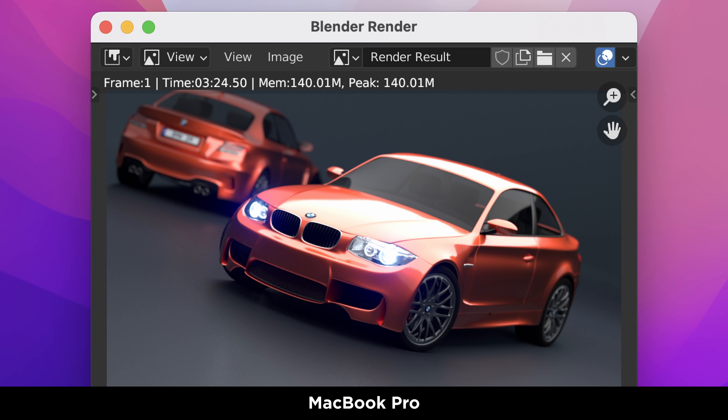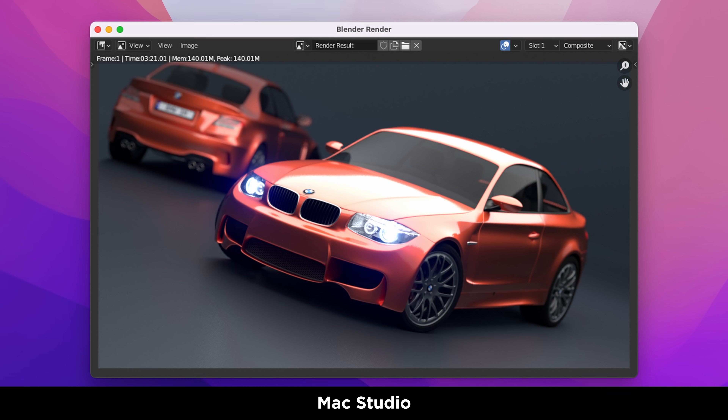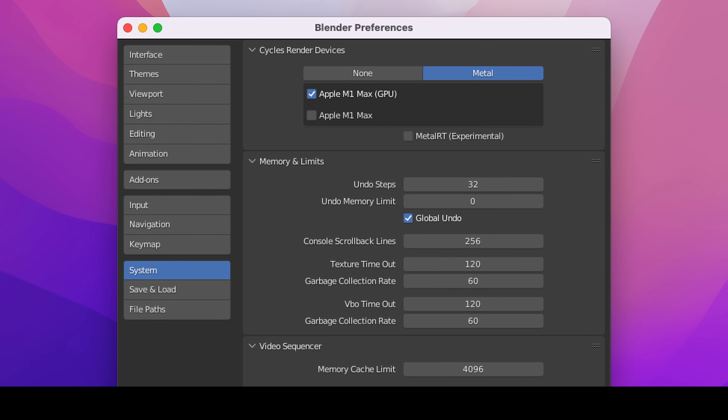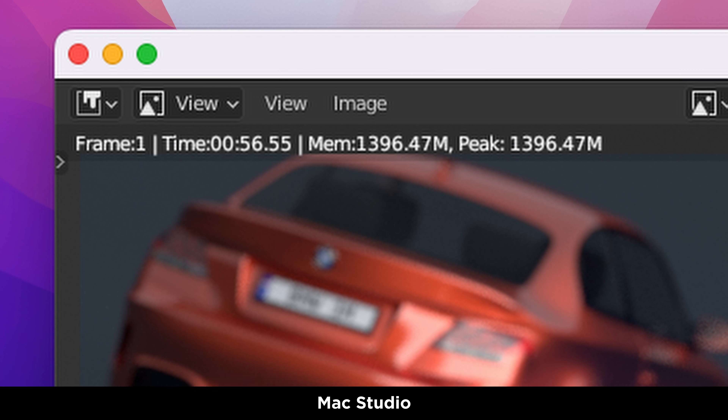Let's try the BMW render in the latest version of Blender, first using the CPU render process. The MacBook Pro finished in 3 minutes 24 seconds, and the Mac Studio wins in 3 minutes 21 seconds. Then trying the same render with the GPU using the new Metal optimization in Blender 3.1, the MacBook Pro finishes in 55 seconds and the Mac Studio takes 57 seconds. I did this one a few times and found that the MacBook Pro won every time by a couple of seconds.